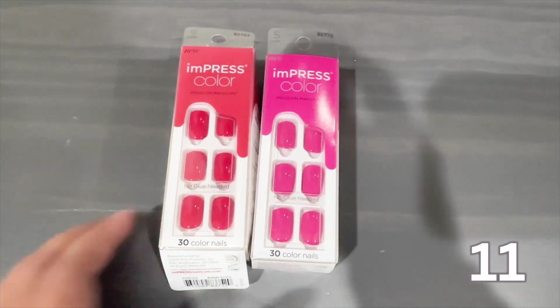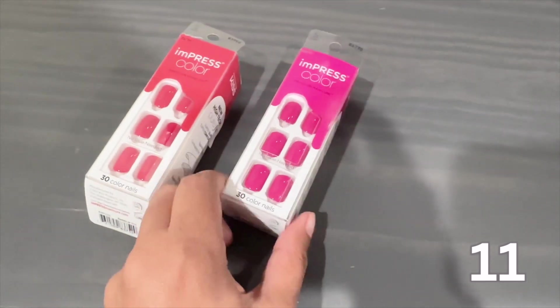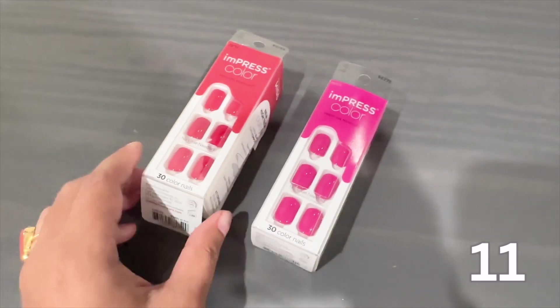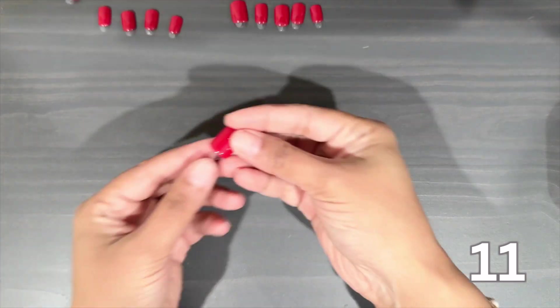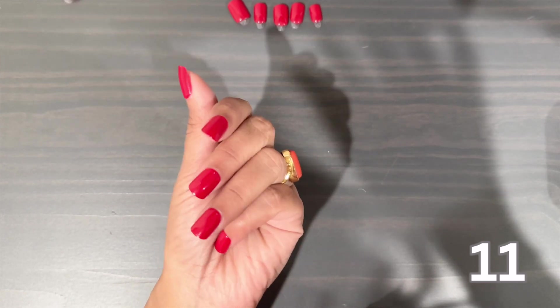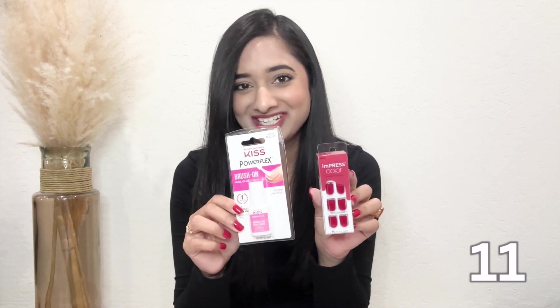Number 11 are these press-on nails. If you have no time for a salon visit, these are a quick and easy way to achieve salon-quality nails at home. What I love about these press-ons is how easy they are to apply — a quick and efficient way to transform your nails in minutes. They come in so many colors and styles from classic French tips to trendy patterns. These press-on nails are surprisingly long-lasting. Also try this press-on nail glue with these — it's a perfect combination and mine sometimes lasts longer than two weeks with this combo.